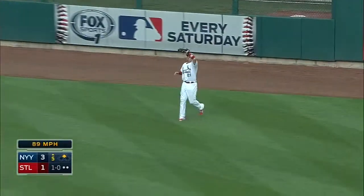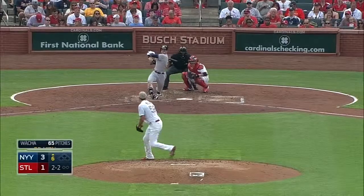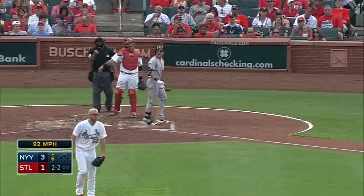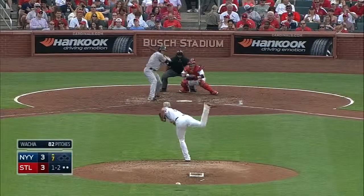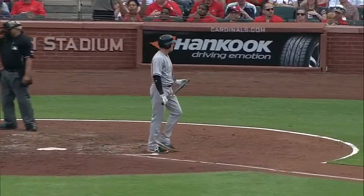Out to deep right, backing up Craig, and he makes the catch. And a strikeout, first of the afternoon for Michael Walker. One ball, two strikes on Johnson, and the bottom dropped out of that pitch. No contact.